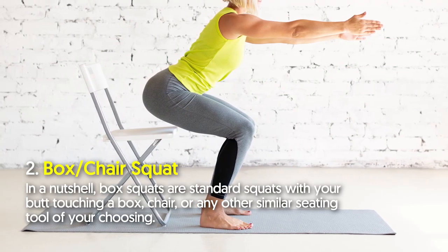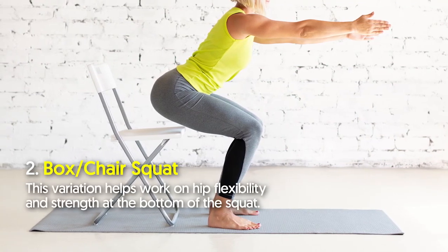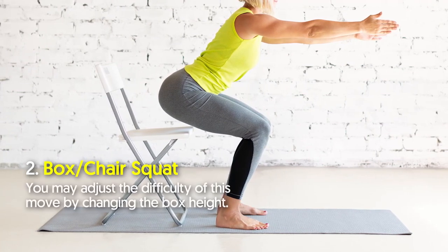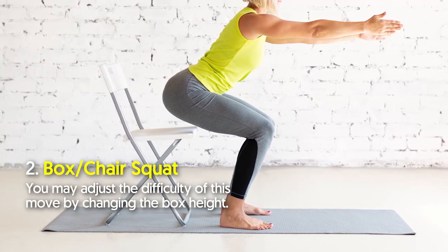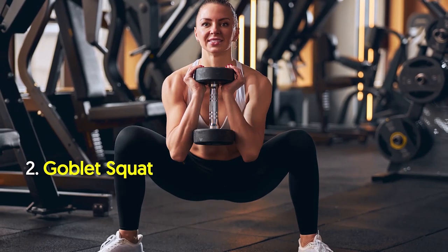Variation number two: box or chair squat. Box squats are standard squats with your butt touching a box, chair, or any other similar seating tool of your choosing. This variation helps work on hip flexibility and strength at the bottom of the squat. You may adjust the difficulty of this move by changing the box height.